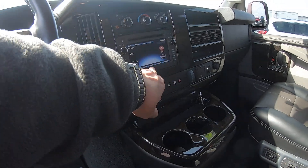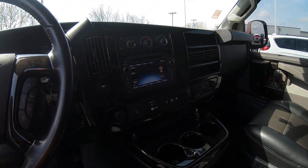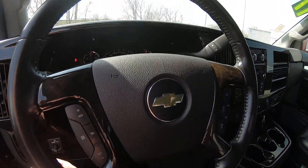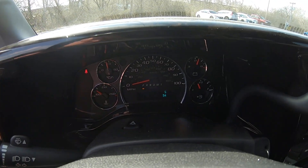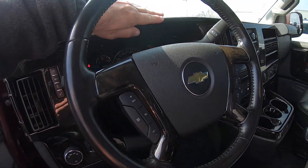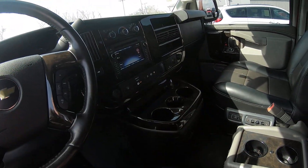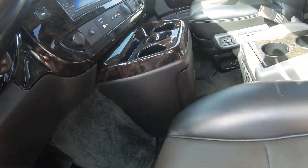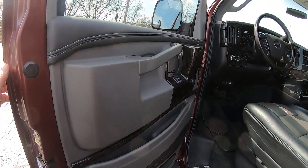We do have a touchscreen radio with navigation and a DVD player. It does have OnStar capabilities. Leather wrap steering wheel — right around 58,100 miles. Love the simulated wood grain effects they put all through here. We've got your cup holders, glove box, power windows, locks, and cruise control.